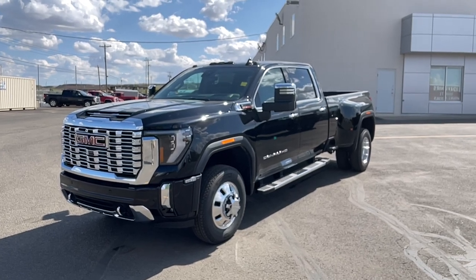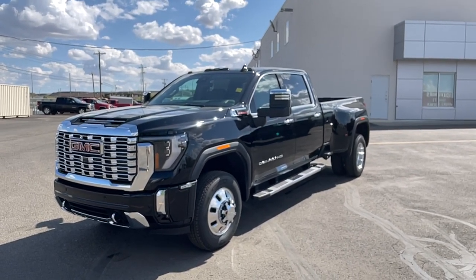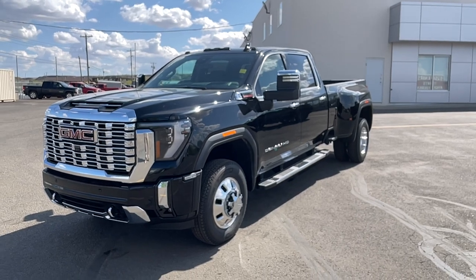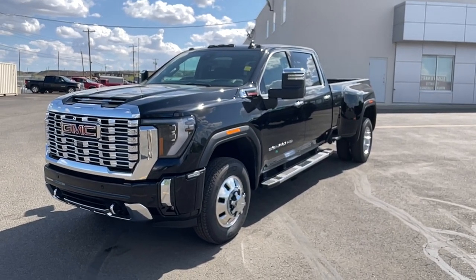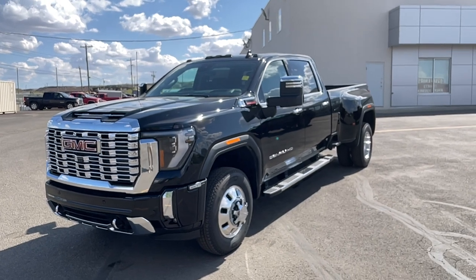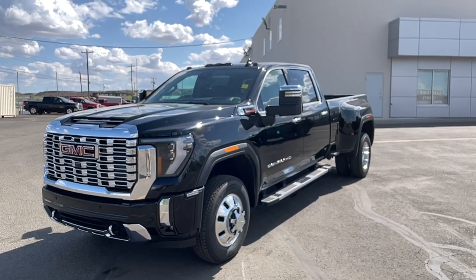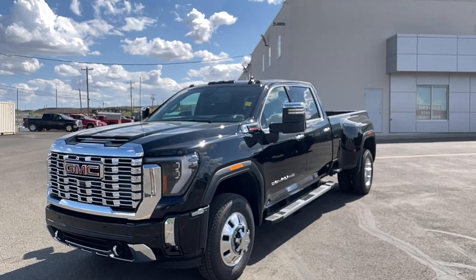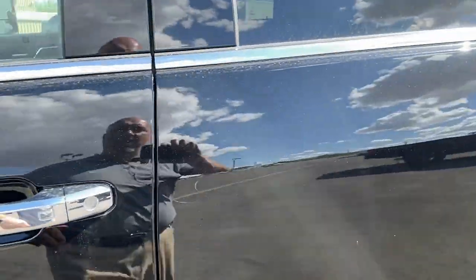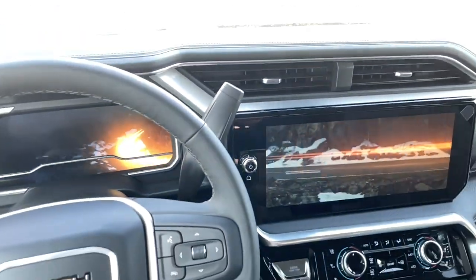Hey folks, it's Brad LeDrew here at Western GM in Drumheller, Alberta, Canada. Today we're looking at our very first all-new redesign for 2024 Sierra Denali Dually — the big dog. The new Sierra HDs are available in six trim levels: Pro, SLE, SLT, AT4, Denali, and Denali Ultimate. You have two engines: the 6.6 Duramax diesel shown here, and the 6.6 V8 gas at 401 horsepower and 464 foot-pounds of torque. This Duramax diesel is 470 horsepower and 975 pounds of torque.